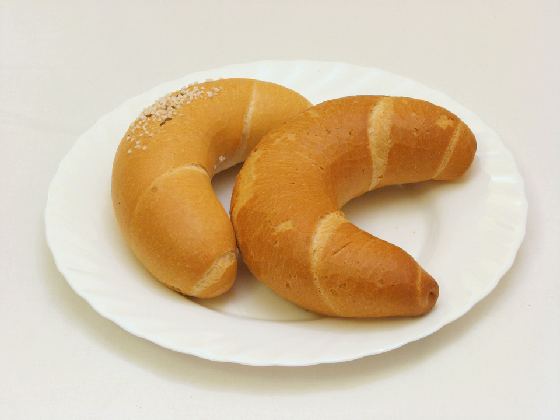It is also called Rogliczek in Slovene, Corn in Romanian, Regalic in Russian, Rohalic in Ukrainian, Kifla in Bulgarian, Kifla in Macedonian, Roszak in Slovak, and Rogul in Polish. In Danish and Swedish, it is called Gifl.